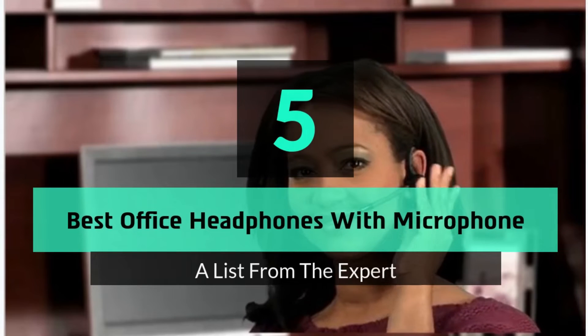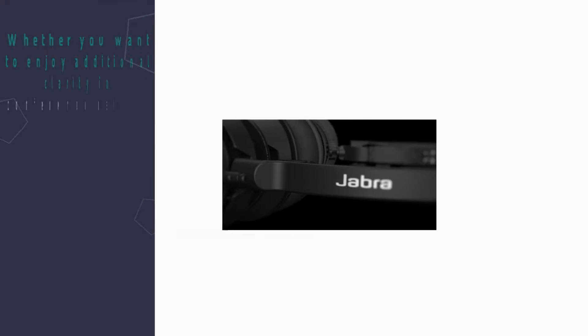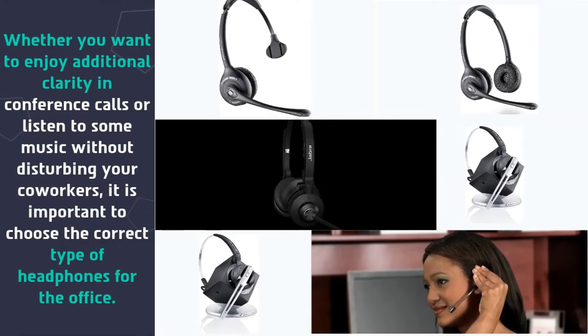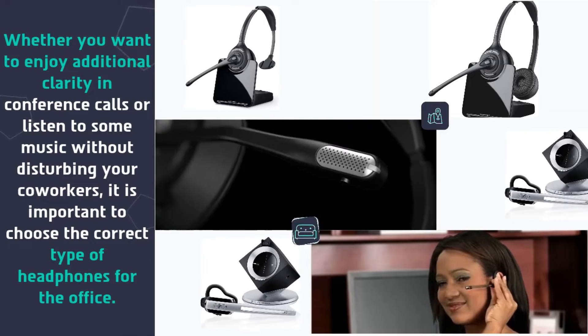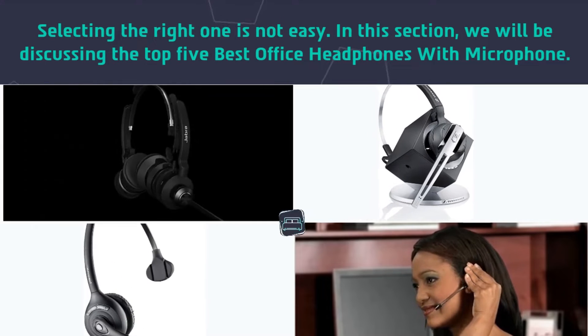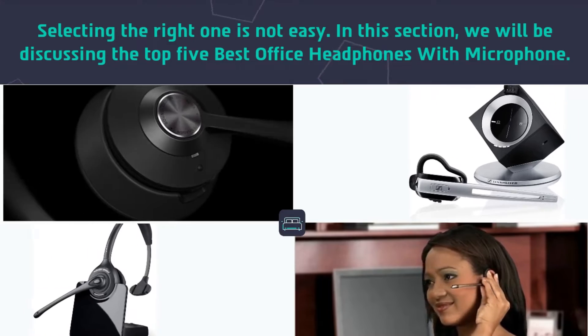Hey guys and girls, in this video we are going to take a look at the top 5 best office headphones with microphone. Whether you want to enjoy additional clarity in conference calls or listen to some music without disturbing your co-workers, it is important to choose the correct type of headphones for the office. Selecting the right one is not easy, so we will be discussing the top 5 best office headphones with microphone.